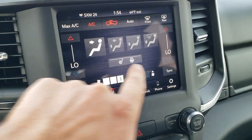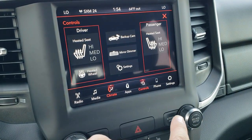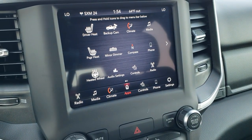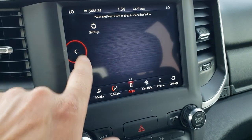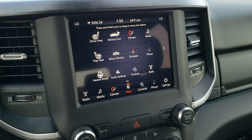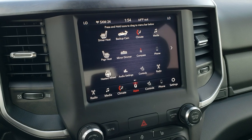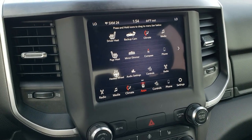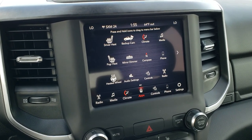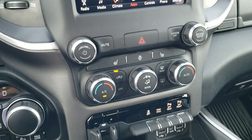You can also do your climate controls here — you do get the dual climate controls. You can go to your heated seats and heated steering wheel button, and check out the backup camera without actually putting it in reverse. This one does have projection with Android Auto and Apple CarPlay where you can project your cell phone to the screen. If you have a navigation app like Waze or Google Maps you can project it right to the screen.